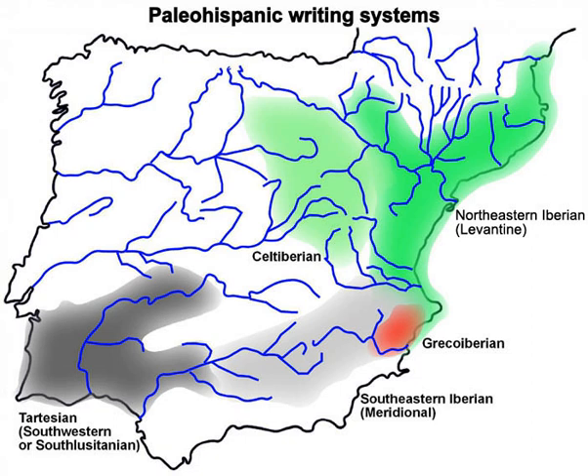The Paleoiberian semi-syllabaries clearly derive ultimately from an alphabet circulating in the Mediterranean, but it is not known whether that was the Phoenician alphabet alone, or if archaic varieties of the Greek alphabet also played a role. The only known full Paleoiberian signary, on the undated Espanca tablet — not completely readable but clearly related to the south-western and south-eastern scripts — follows the Phoenician-Greek order for the first thirteen of its twenty-seven letters: alpha-beta-gamma-delta-iota-kappa-lambda-mu-nu-xi-pi-s-tau.